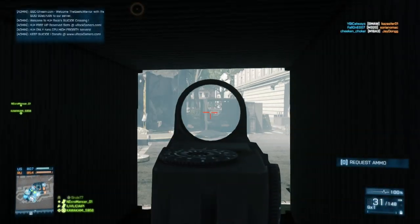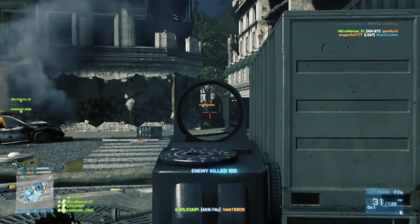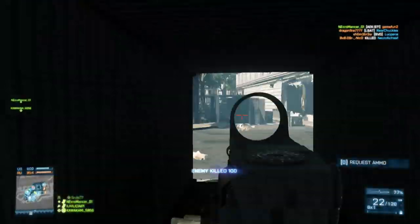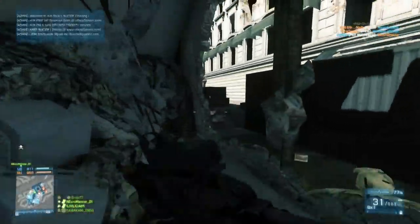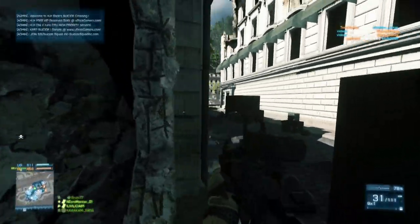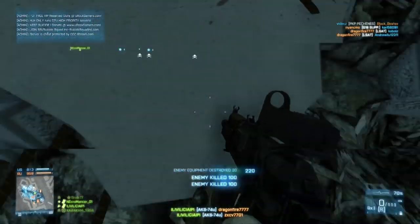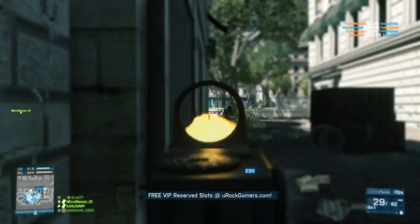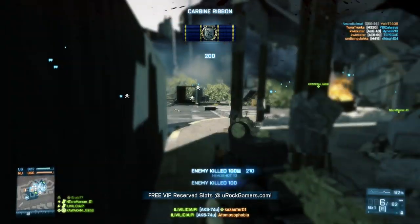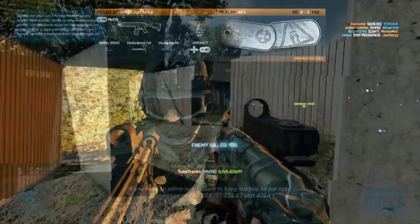This weapon shoots at 650 rounds per minute, making it one of the slower firing engineer weapons. But keep in mind — the recoil statistics I give are applied once per every bullet fired. So if a gun shoots a lot faster, you're experiencing those kickbacks much more frequently. Having a gun that only shoots 650 rounds per minute can actually be pretty easy to control the recoil on, giving you a platform that's not a powerhouse in damage output but is accurate and easy to control.